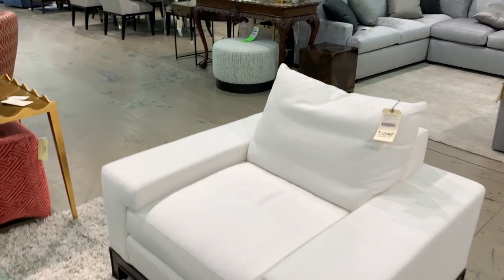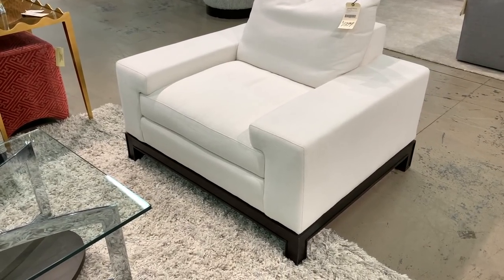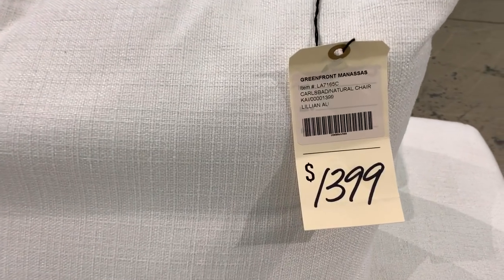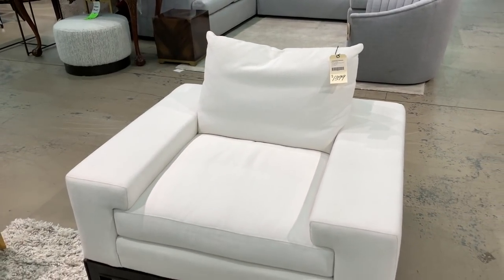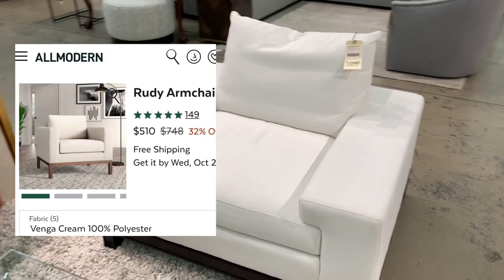This extremely modern wide-arm Wilton lounge chair is by the designer Lillian August. As shown in the natural colored upholstery, this piece retails online for $1,858. At $1,399 here at Greenfront it's still relatively expensive, so I do recommend the Look for Less at $510 from All Modern.